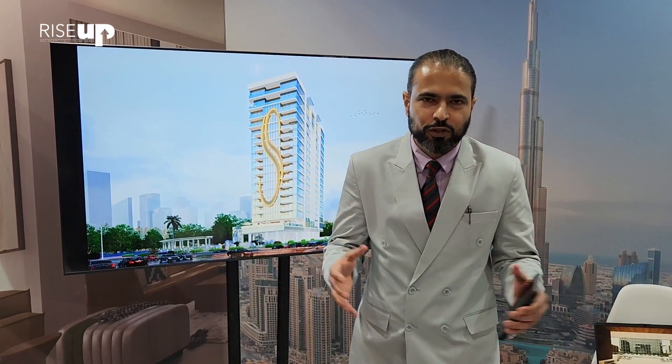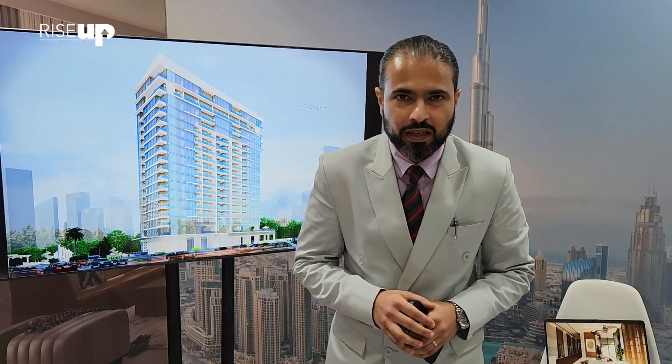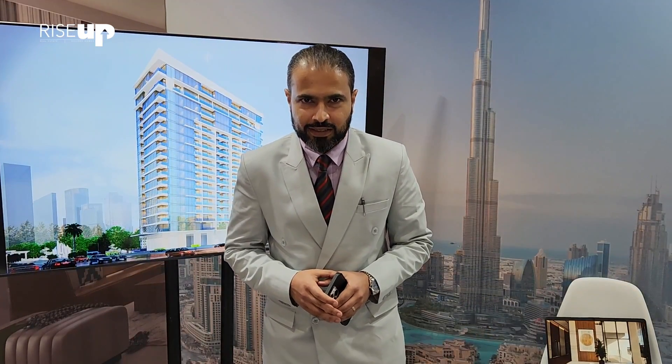Good morning team. We are thrilled to be here at Cityscape Global in Riyadh and we are excited to announce our groundbreaking project Royal Regency, situated in the heart of Dubai Business Bay. Royal Regency isn't just another residential property — it's a masterpiece inspired by the elegance of hotels.